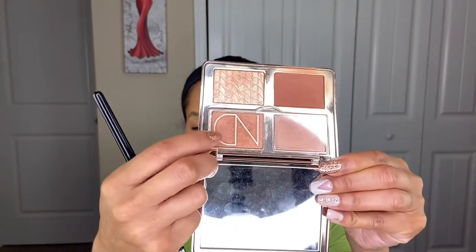Now let's move on to highlight. Going back in with the same Natasha Denona Tan Bronze and Glow palette, I'm going in with the lighter highlight shade right here.